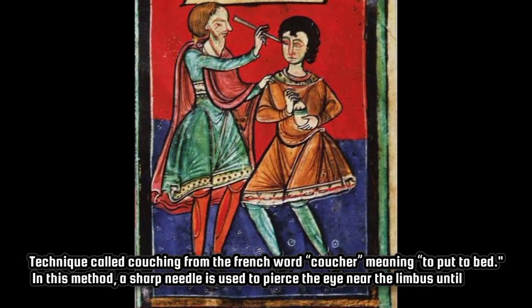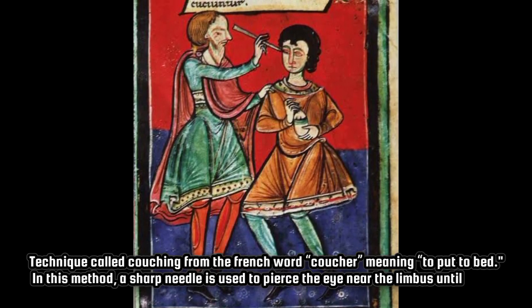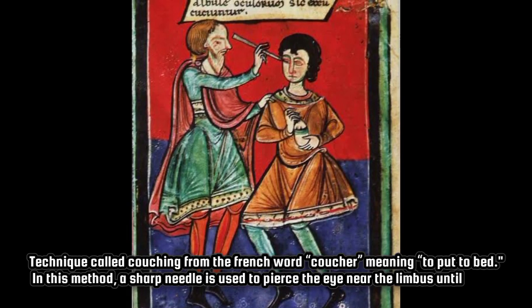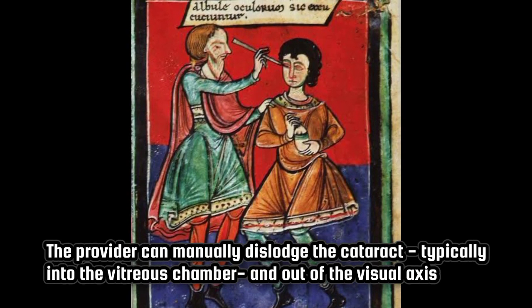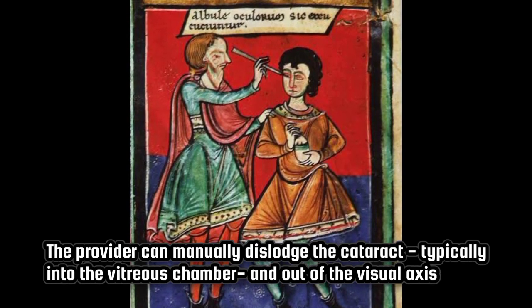A technique called couching, from the French word coucher, meaning to put to bed. In this method, a sharp needle is used to pierce the eye near the limbus until the provider can manually dislodge the cataract, typically into the vitreous chamber and out of the visual axis.